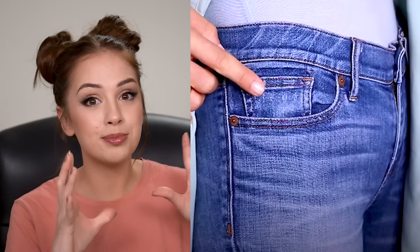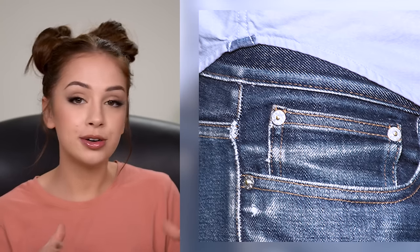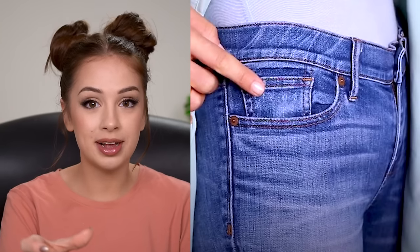So I'm sure that so many of you guys have wondered: what is that little tiny pocket on my jeans? What is it meant for? It's actually called the fifth pocket, because we have two at the front, two at the back, and that little tiny bonus one. It was designed for something that very few people actually use today — the pocket watch.